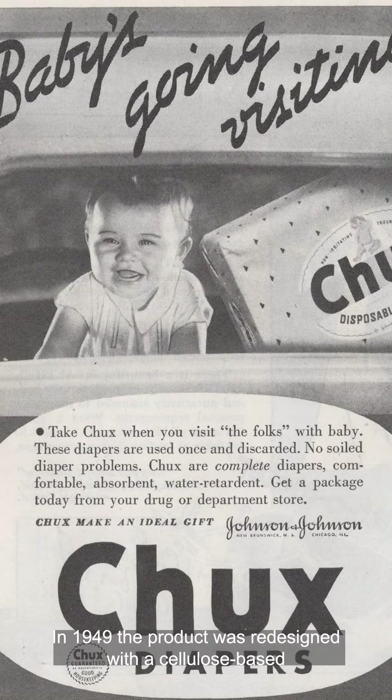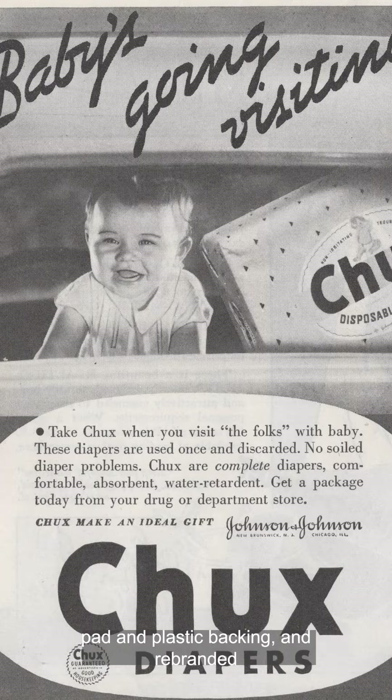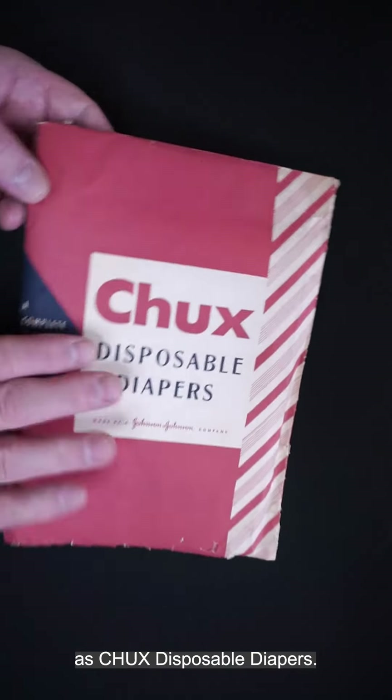In 1949, the product was redesigned with a cellulose-based pad and plastic backing, and rebranded as Chuck's Disposable Diapers.